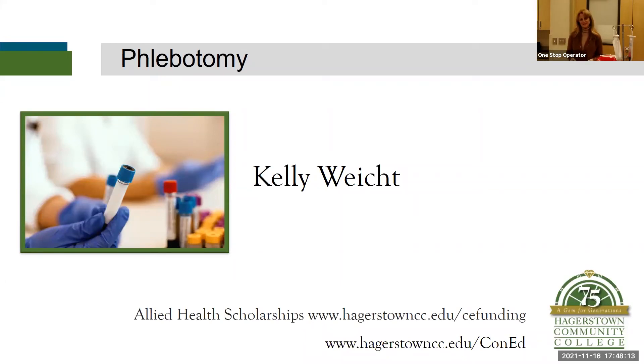Hi everyone, good evening. Thank you for joining us. I want to give you a little bit of information about the phlebotomy program — what to expect when you are in a class and what to expect as you continue to move on and go into the work field.